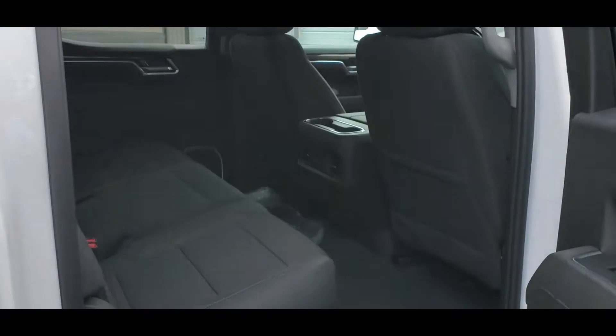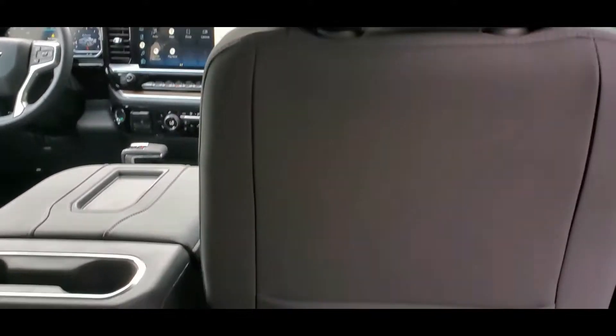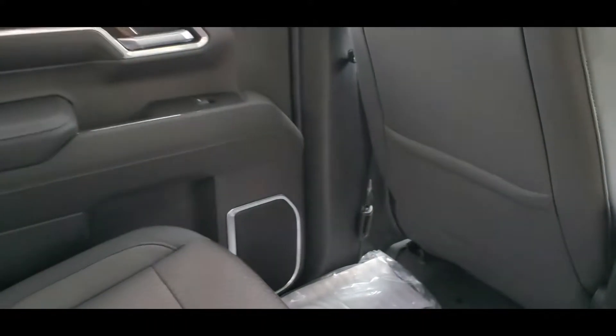Now these new Silverados are a little bit bigger than the old school, old style. You have a lot more room back here.